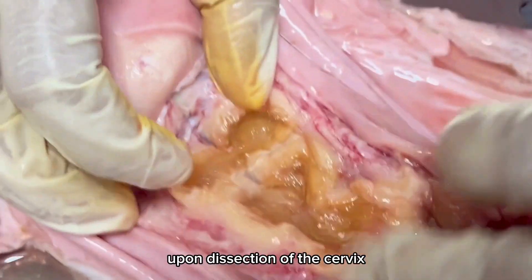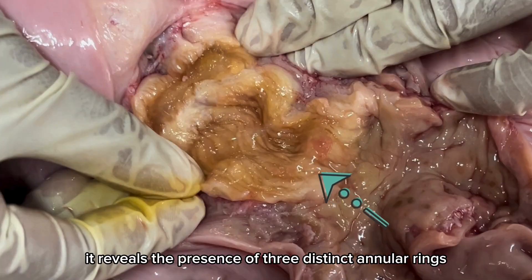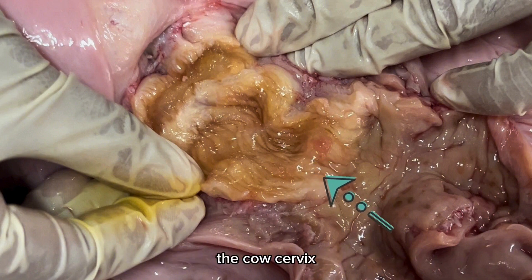Upon dissection of the cervix, it reveals the presence of three distinct annular rings. These rings are like circles in the structure of the cow's cervix.